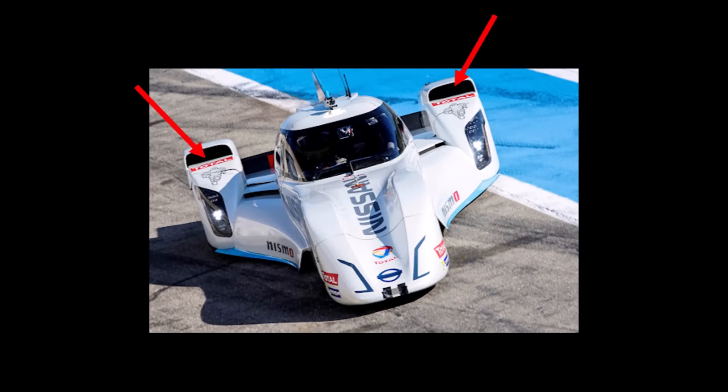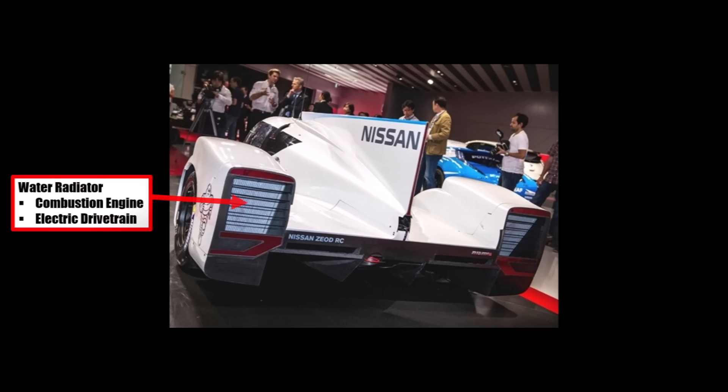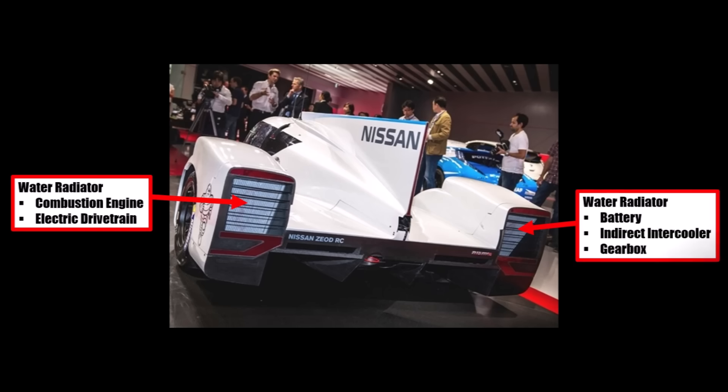They reduced the cooling system to a minimum to keep water volume and hence weight down. In the end they used 2 radiators, one behind each rear wheel with an air intake above the wheel arch, so they could use the low pressure behind the wheel for a good exit and less wake — a very efficient concept. The left-hand-side radiator cooled the combustion engine and electric drivetrain, while the right-hand-side radiator cooled the battery, gearbox, and water-cooled intercooler.